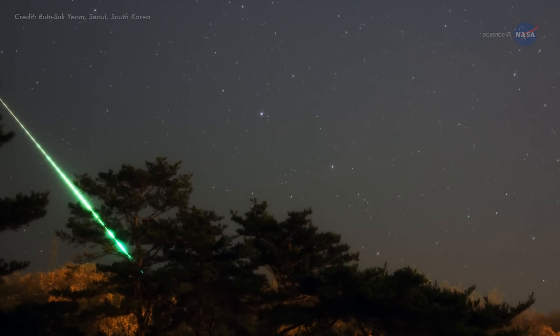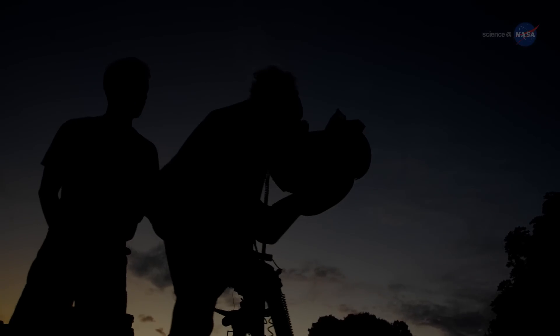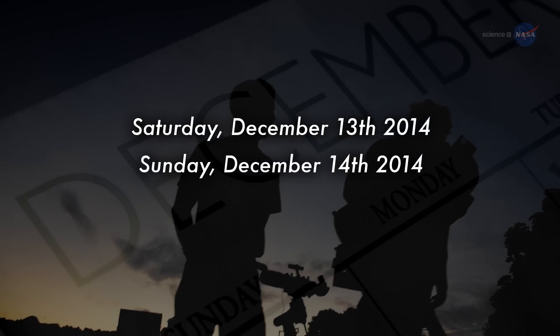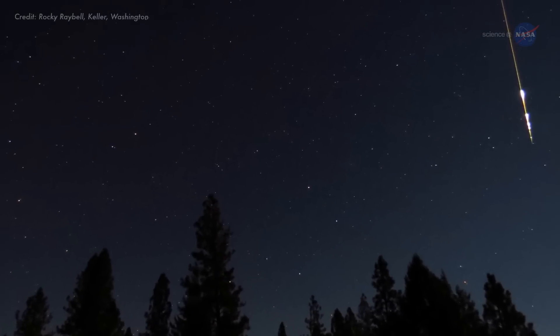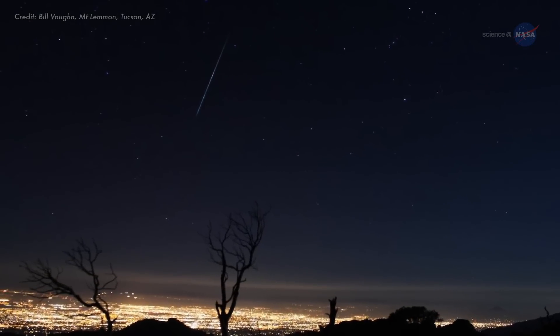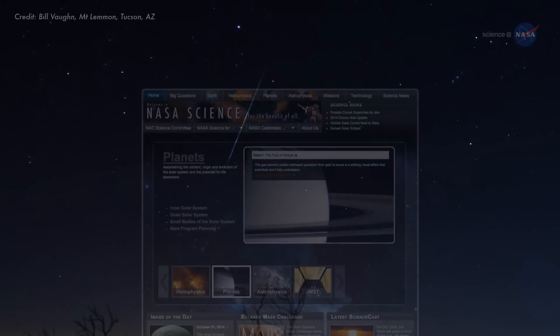The best time to look, advises Cook, is probably between local midnight and sunrise on Saturday, December 13th, and again at the same time on Sunday, December 14th, when the constellation Gemini is high overhead, spitting bright embers of a rock comet across a sparkling starry sky.